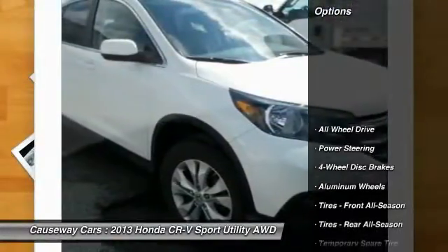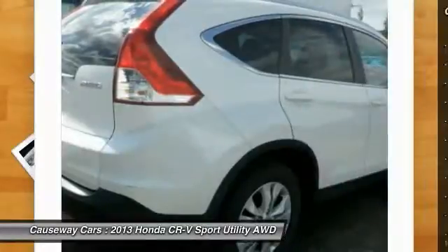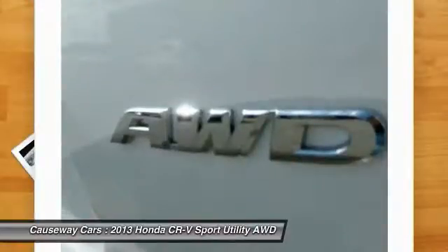Here are some of this vehicle's great options: keyless entry, stability control, traction control, backup camera, anti-lock braking system, steering wheel audio controls, all-wheel drive, leather-wrapped steering wheel, moonroof, and Bluetooth.